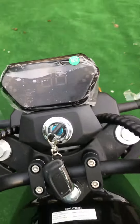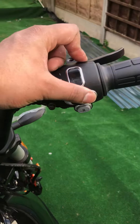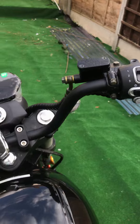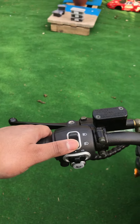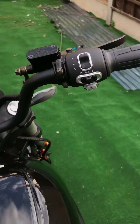Digital display. Speed one, two, three. Indicators. That's the reverse — you hold that down. Horn, indicators, beam, unbeam. That's the power of the lights.